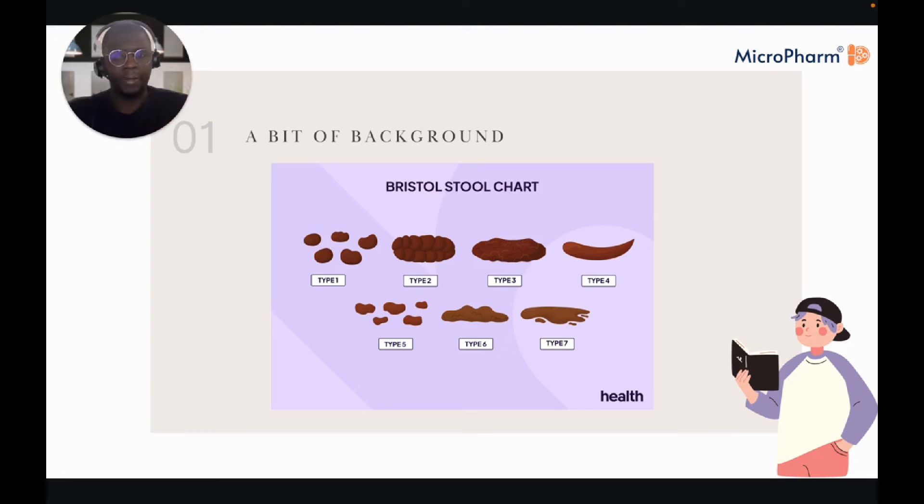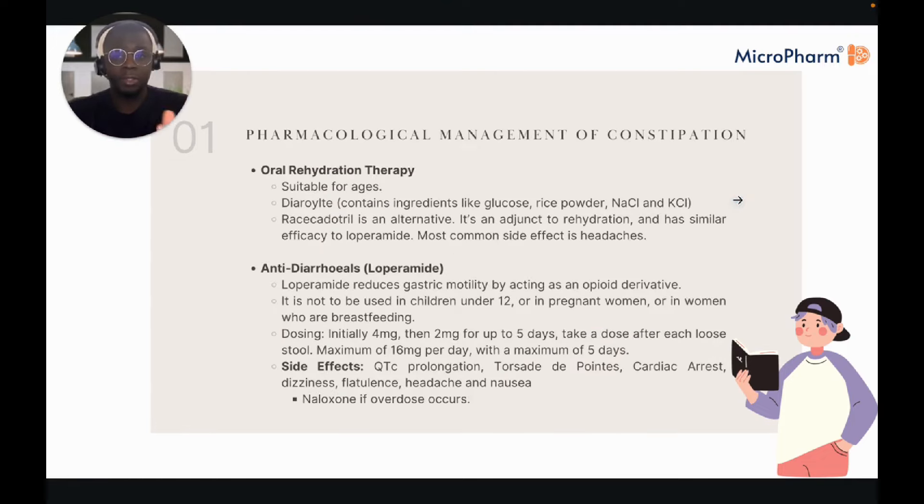With diarrhoea, the patient is losing a lot of fluid and electrolyte depletion is entirely possible, as is dehydration. Your main port of call is oral rehydration therapy, suitable for all ages, generally containing ingredients like glucose, rice powder, sodium chloride, and potassium chloride. In the absence of this, you have racecadotril as an adjunct to rehydration therapy, with similar efficacy to loperamide. The most common side effect is headaches.